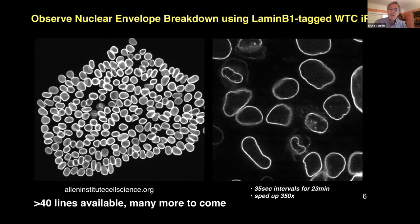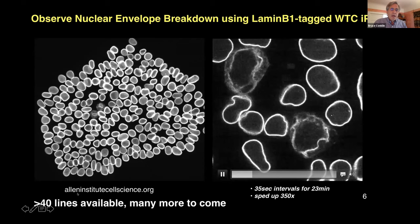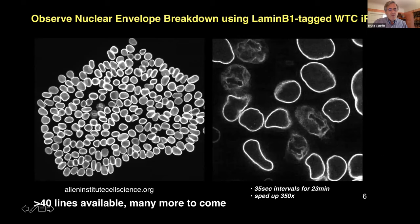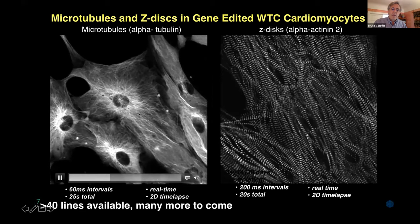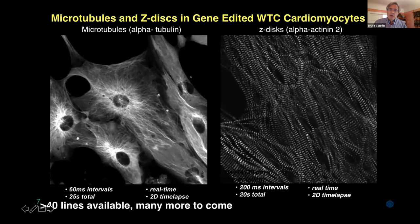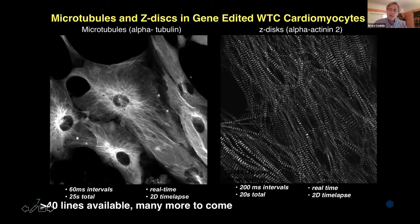This is the Allen Institute's most popular line, requested dozens and dozens of times all over the world. Furthermore, if you label the cardiac myocytes — a particular portion of them — you can see these strands labeled with GFP, and the beating is quite distinct. If you label a different part of the same cardiac myocytes, you see a completely different kind of beating. Having this collection of cells with different markings in different parts really gives you a beautiful way of understanding human physiology in a way that was inaccessible before.